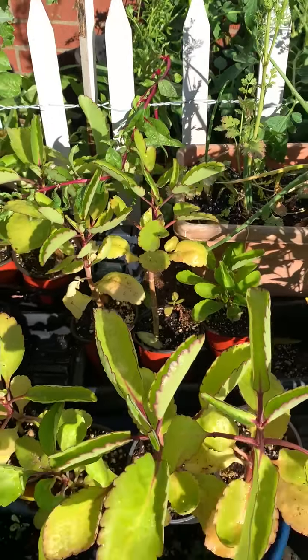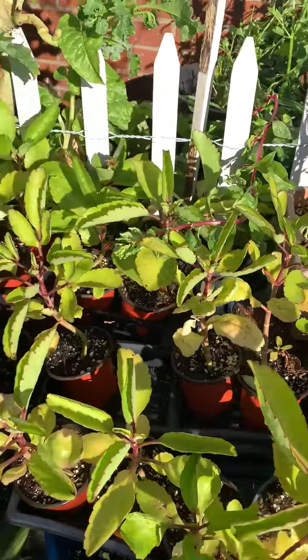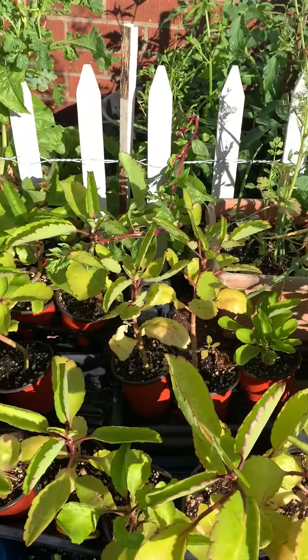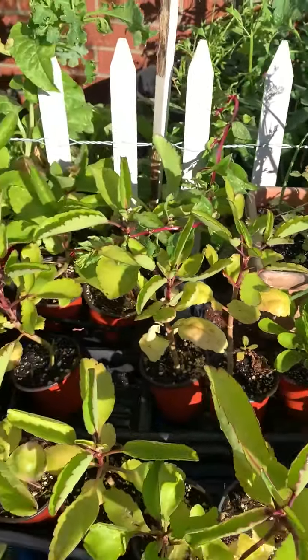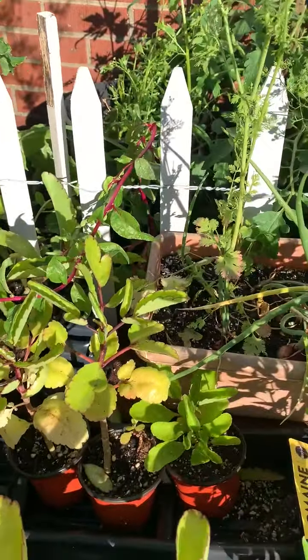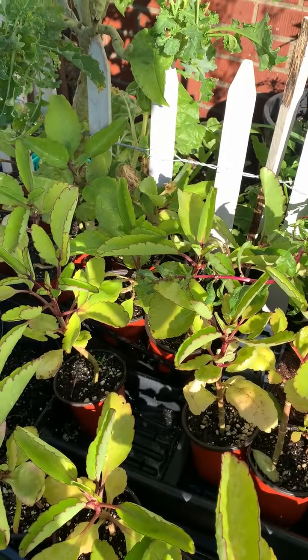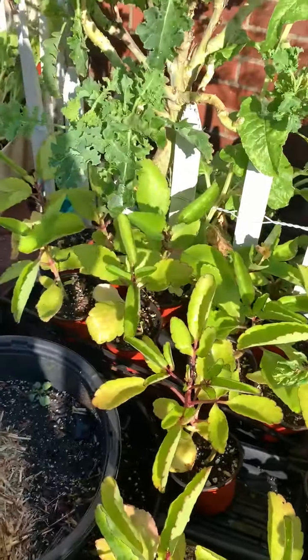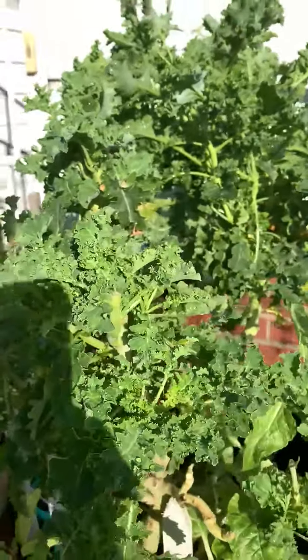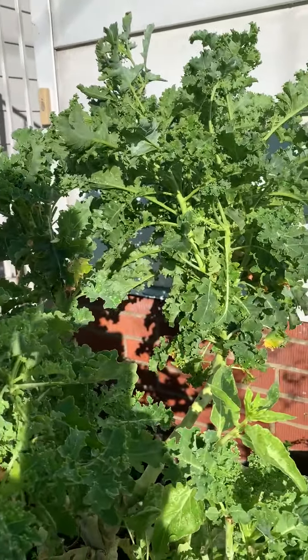The miracle leaf has amazing health benefits — a lot of people use it to treat kidney stones, bladder stones, or even wounds. And this is my three-to-four-year-old kale plant, which is about four or five feet tall. It keeps on producing and it's really delicious.